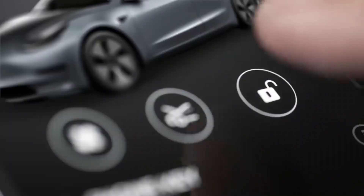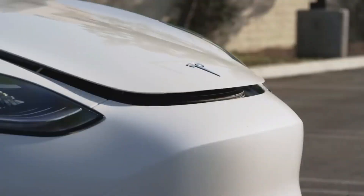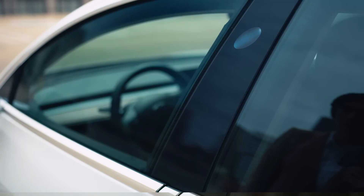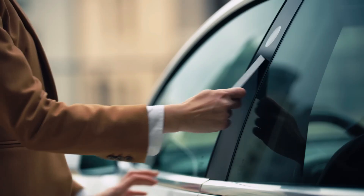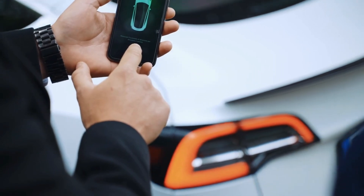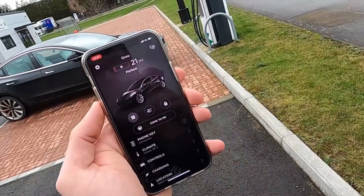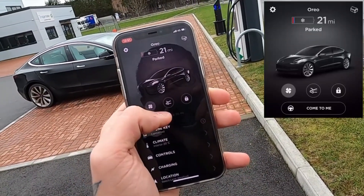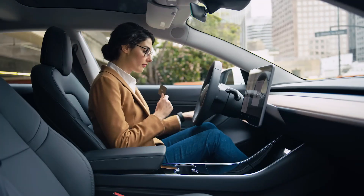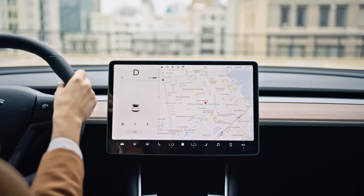Tesla's latest app upgrades are ushering in a new era of convenience and efficiency, particularly benefiting drivers in colder climates. With winter mornings often presenting challenges like frozen door handles, the remote unlocking feature has been a game-changer, ensuring drivers can easily access their vehicles without delay. This is especially useful in regions where harsh winters are common, eliminating the frustrations of traditional manual unlocking methods and keeping drivers comfortable even before they start their journey.